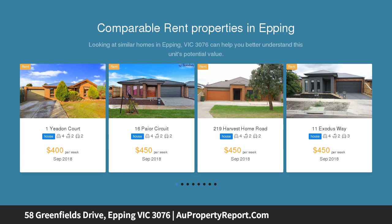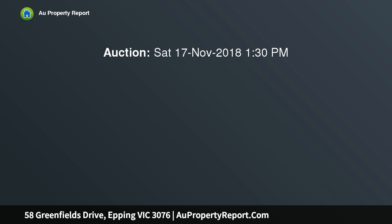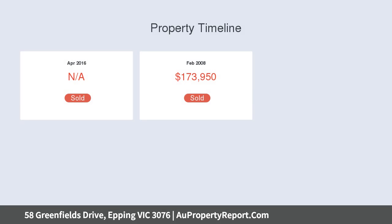Completed with a true sense of style, the home's open floor plan sees the kitchen overlooking the meals area, formal dining room, as well as a third living zone which can be used as a rumpus or family room.